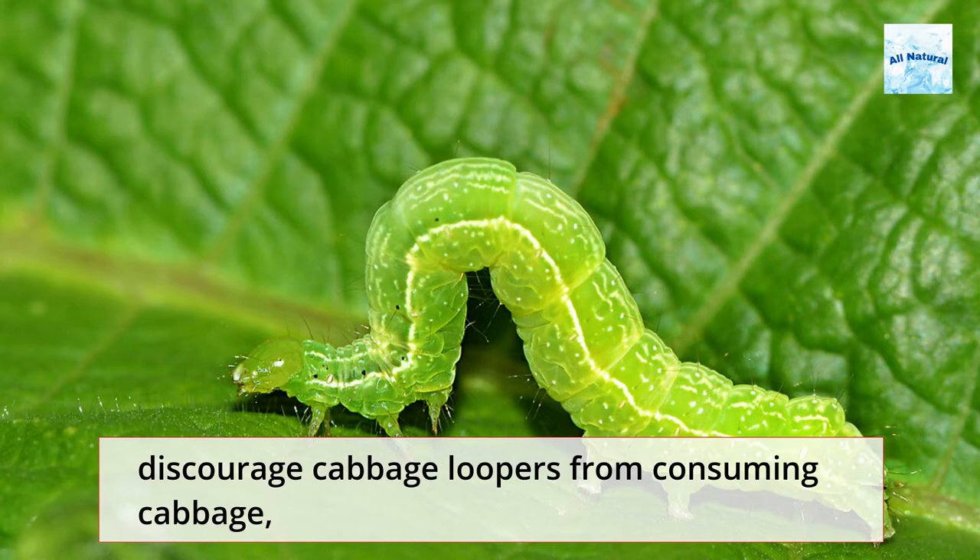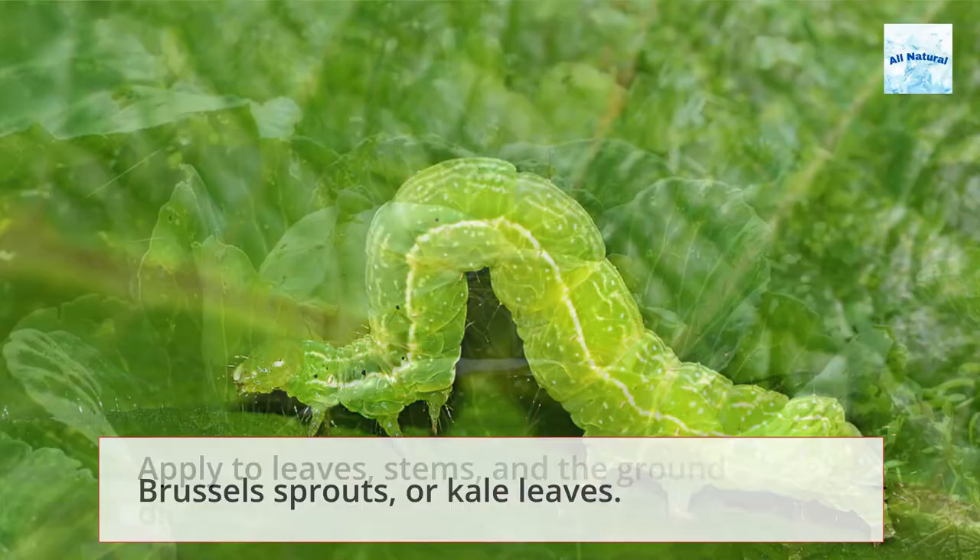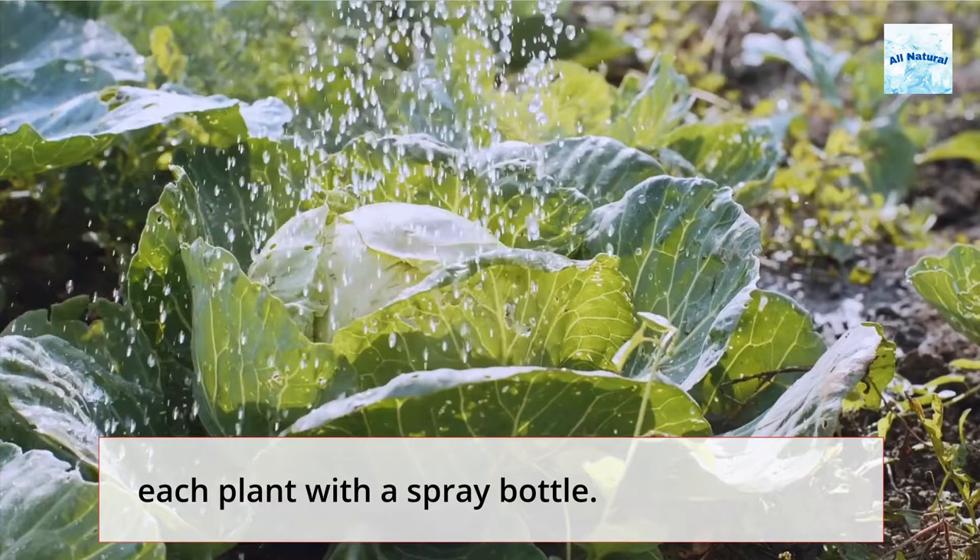3. Add 3 tablespoons cayenne pepper to 1 quart of water to discourage cabbage worms from consuming cabbage, brussels sprouts, or kale leaves. Apply to leaves, stems, and the ground directly surrounding each plant with a spray bottle.